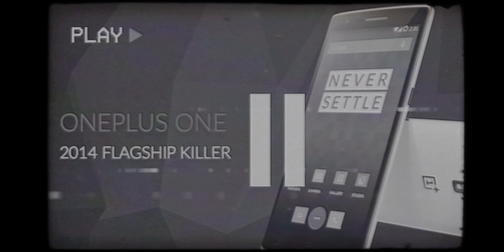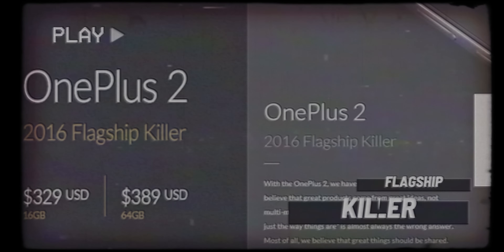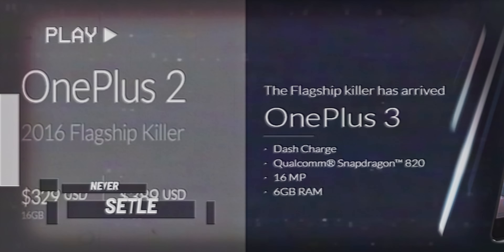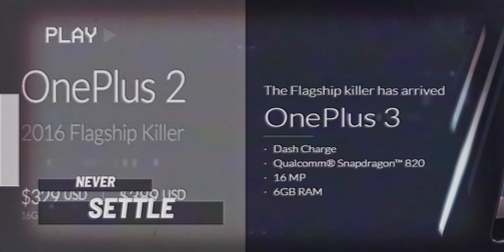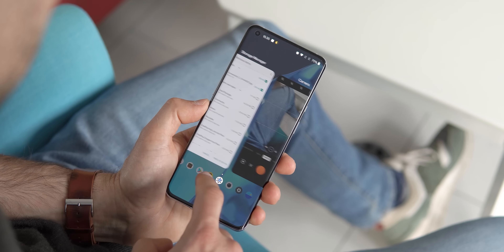OnePlus started with flagship killers — budget phones that undercut mainstream ones on price — but for years it has struggled to make a phone with a truly great camera. Last year it tried to do just that, partnering with camera maker Hasselblad in a three-year $150 million deal, but the first phone after that partnership, the OnePlus 9 Pro, fell just a bit short.